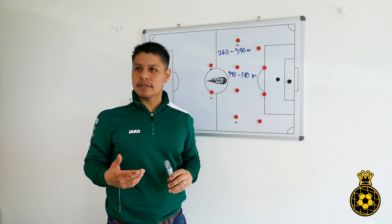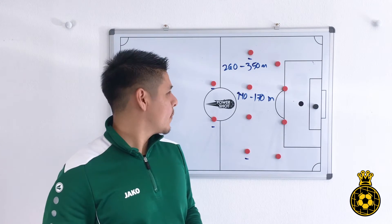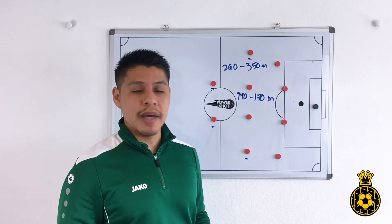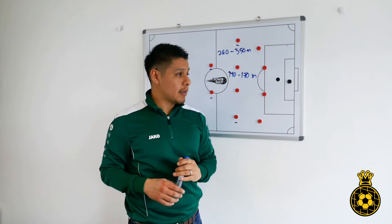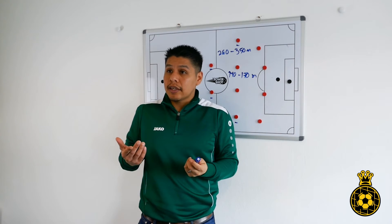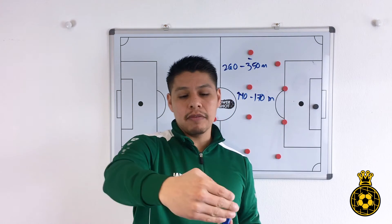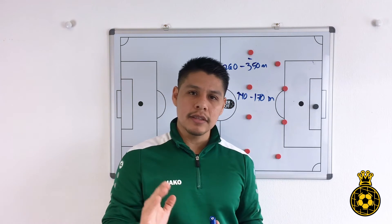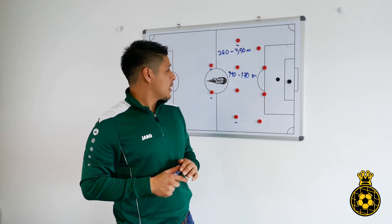These are the positions that are always changed towards the end of the match, because these are also the players that are attacking and trying to score goals. You don't want, in the last 10 minutes of the match, a player who can't make any more sprints for you. While 260 to 350 meters might not seem like much on a running track doing intervals of 50 or 100 meters at full sprint, you will be tired by the end — and you also have to consider all the running that is going on in between.